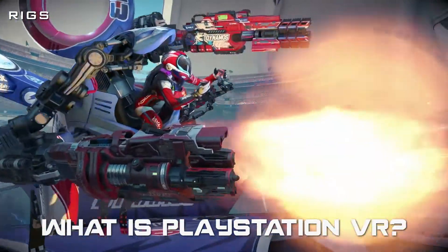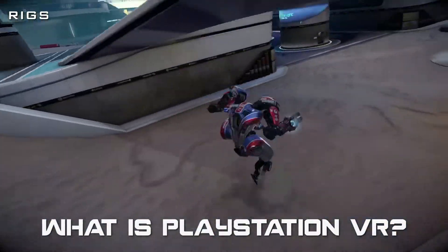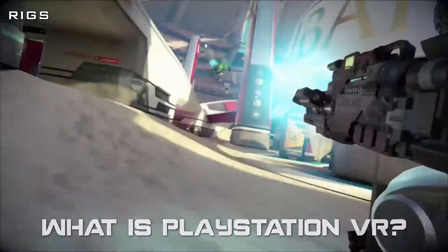Wherever you move your head is where your character in the game will be looking, and essentially you become part of that game. Immersion like this is not possible with any other medium.